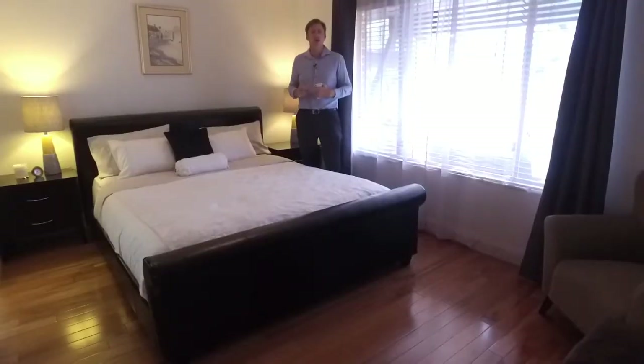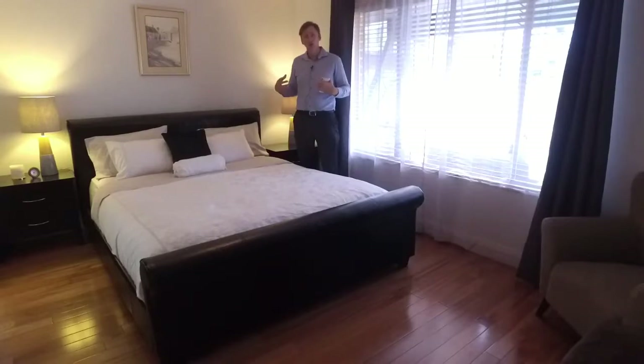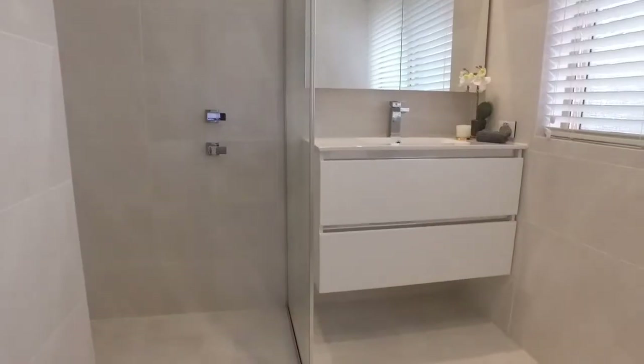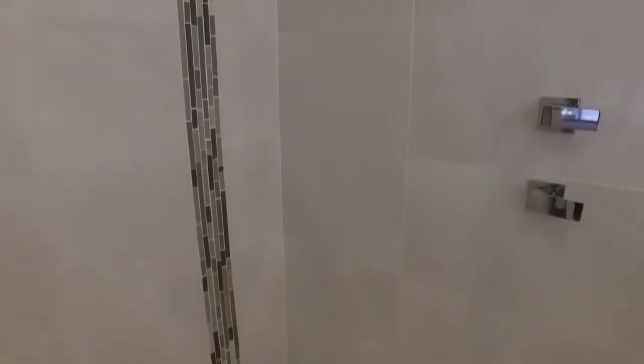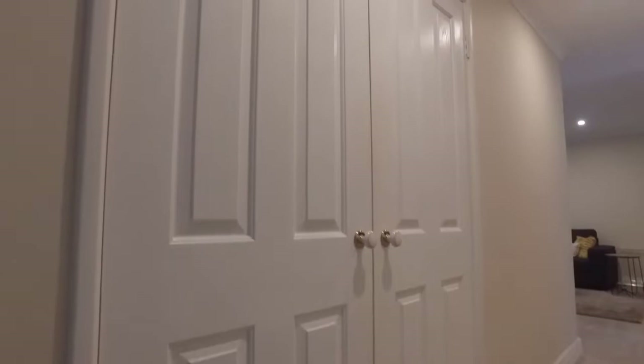All the bedrooms are a fantastic size — each would fit a queen-sized bed with ease, and the master suite will fit a king-sized bed with ample space to spare. The large en-suite bathroom has been renovated with quality fixtures and fittings. There's lots of storage throughout, in the hallway and in the laundry.